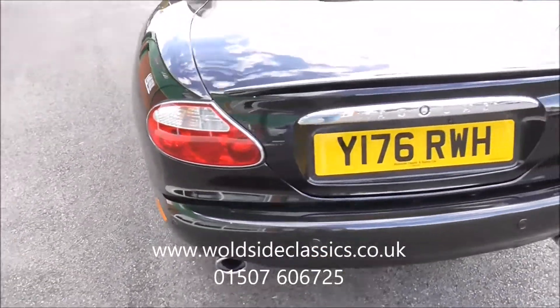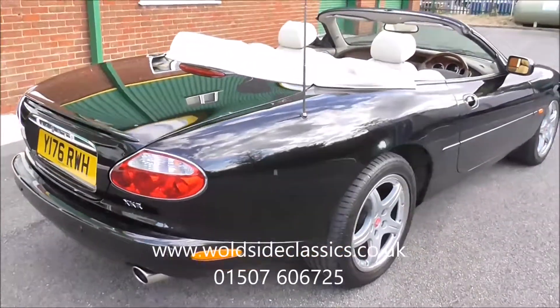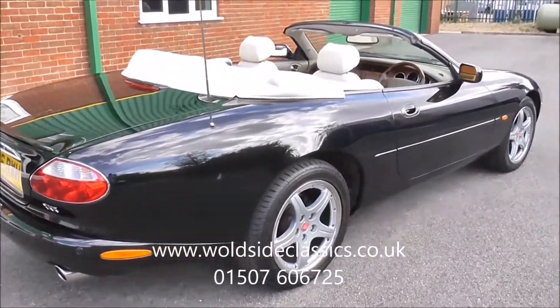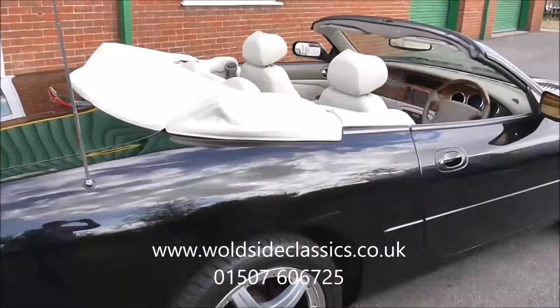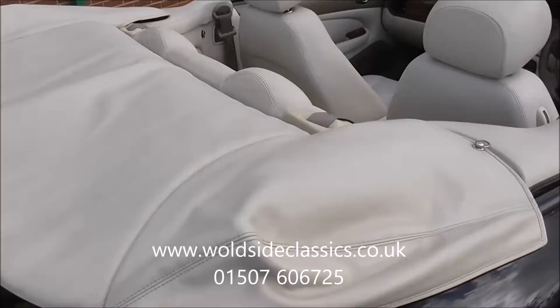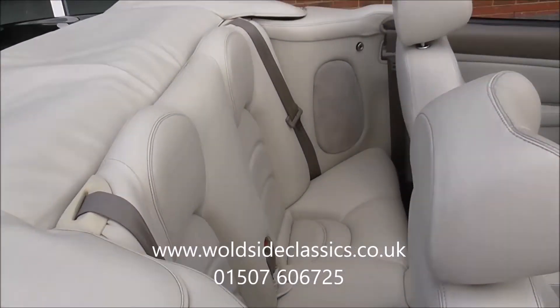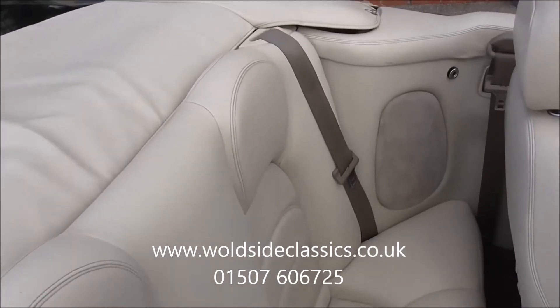The car is fitted with rear park sensors. It also has the optional factory fitted satellite navigation system. The car also has the tonneau cover, finished in ivory, which also has a storage bag in the boot.